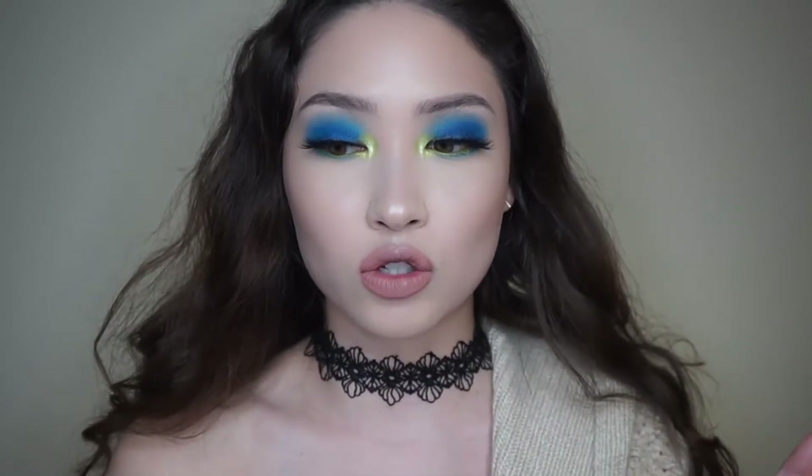Hello everybody, welcome back to my second installment of my last try-on from Pretty Little Lashes. Last week I did the mink lashes — they're cruelty-free and I think I said they were $21 a piece. This week I'm doing the silk lashes, which are also cruelty-free. So if you're not into the whole mink thing, even if the brand claims it's cruelty-free but you still aren't into that, you can go for the silk lashes.